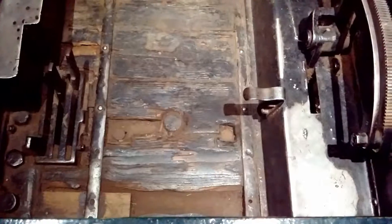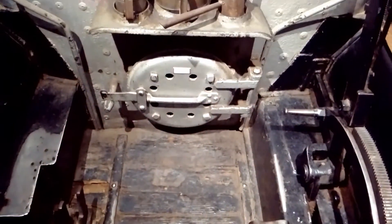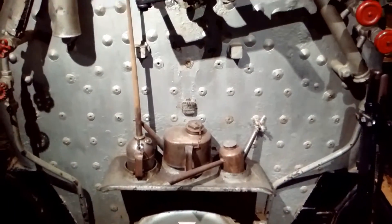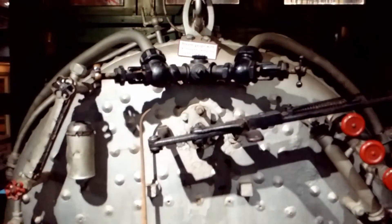The wheel on the left is not a steering wheel — it is a brake wheel for the tender. The fireman sat on the left but spent much of his time shoveling fuel into the firebox.